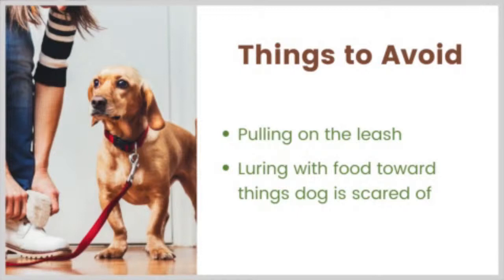Now I wanted to talk about, as usual, things to avoid and examples of mistakes. I can almost always find a mistake or two that I've made with Pancake. We talked about keeping the leash loose — obviously avoid pulling the dog on the leash. And we talked about this already: avoid luring the dog toward things they're scared of using food.